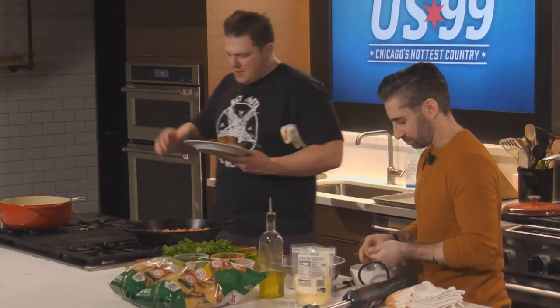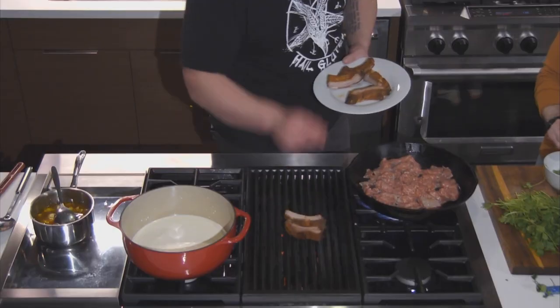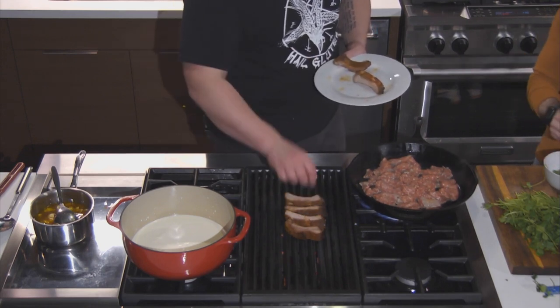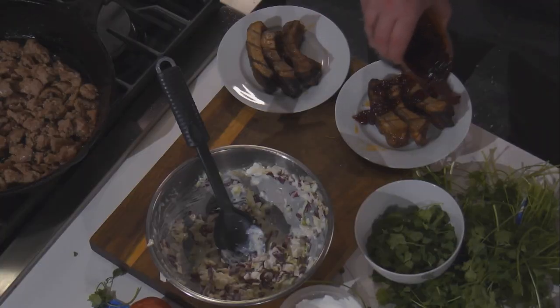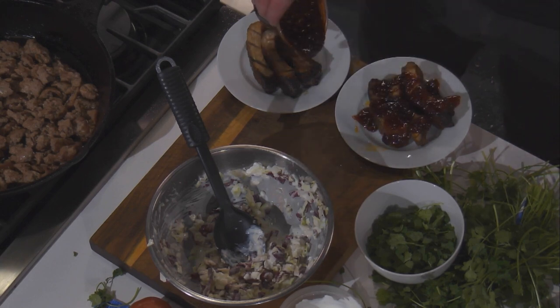So when we do it, we take ribs, we dry rub them — sweet and hot paprika, a little bit of black pepper, garlic, salt — slow cook those, and then we're going to cut those down and glaze them with a Calabria chili agrodolce. It's like a sweet agrodolce, sweet and sour, with Calabria chilies cooked down with vinegar and sugar. So you get this sweet, spicy, tangy combination.